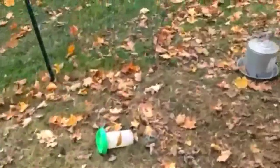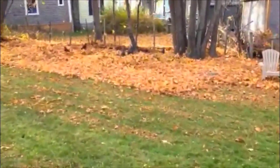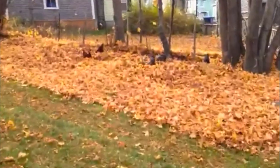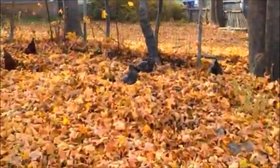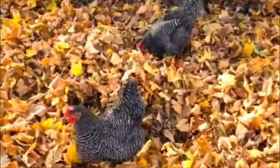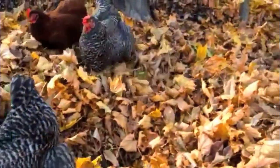I didn't really want to move the chicken tractor through the winter, so I set up this fencing around the coop itself and would open it up to let the chickens free range all through the fall, and a little bit in the winter — though it got a little ridiculous with the snow. Here you can see the girls just loving digging through the leaves finding worms.